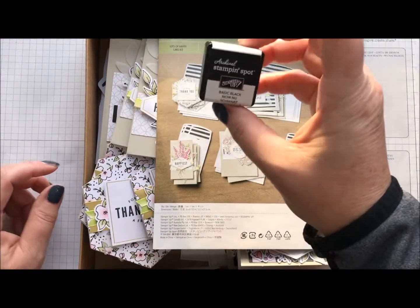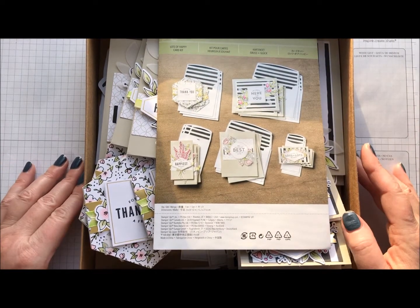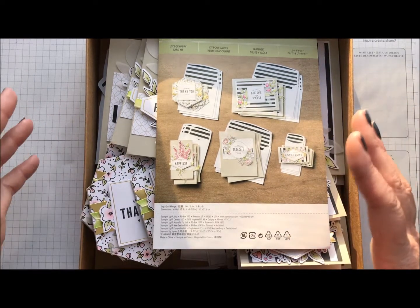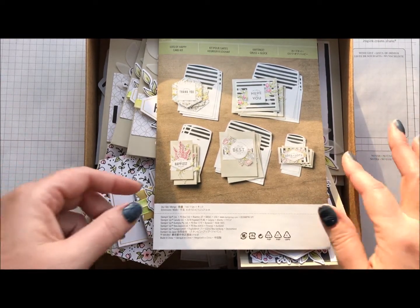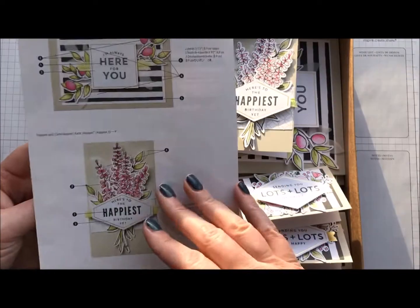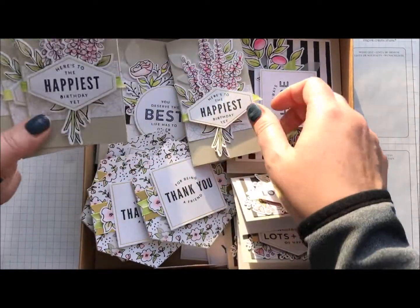And then you get a black stamp pad as well. That is in the full kit. Now, you can get a refill kit which just includes the consumables, and that is $21. I'll be doing a class in March with this one, and you get to decide which you would rather have. You get the instructions here, which are very easy to use — big color instructions, which are great. And you make four of five different cards.